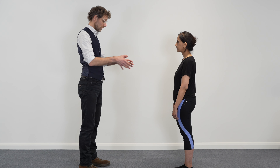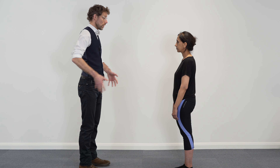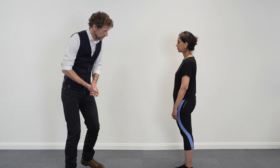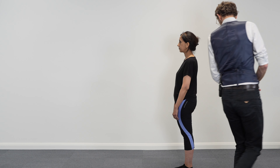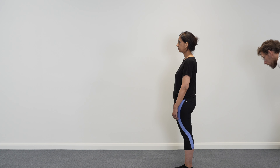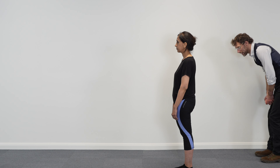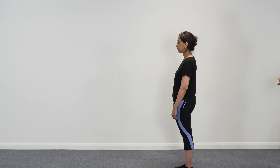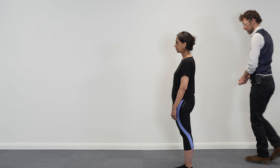So to start off, I'm just going to ask you to stand there and relax, and I'm going to look around you, having a look at your sides, your legs and things like that. I can't see any obvious wasting. In terms of alignment, you seem to be standing straight, your shoulders are in alignment, your hips are in alignment, and I can't see any significant issues.